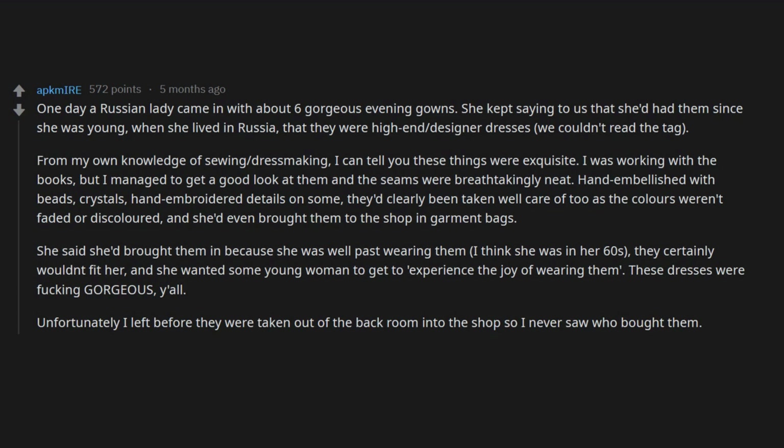One day a Russian lady came in with about six gorgeous evening gowns. She kept saying she'd had them since she was young when she lived in Russia, that they were high-end designer dresses. We couldn't read the tag, but from my own knowledge of sewing and dressmaking I can tell you these things were exquisite. The seams were breathtakingly neat, hand embellished with beads, crystals, and hand embroidered details. The colors weren't faded or discolored and she'd even brought them in garment bags. She said she brought them in because she was well past wearing them and wanted some young woman to get to experience the joy of wearing them.